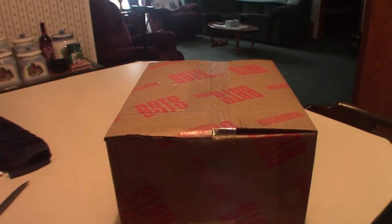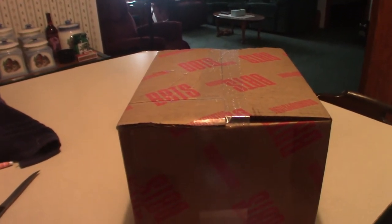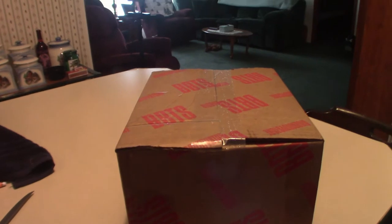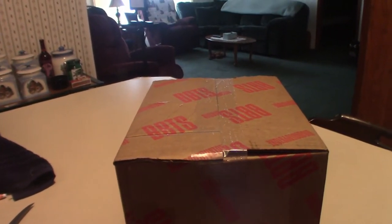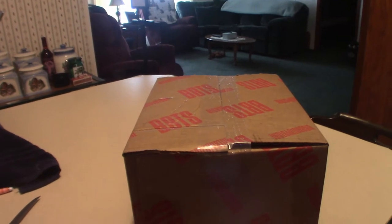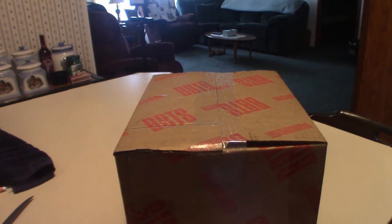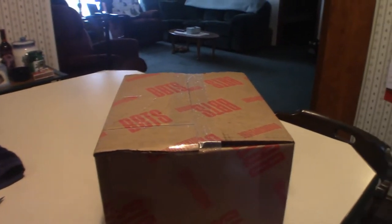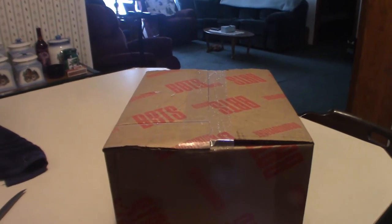Hello everyone, welcome to Pumpkin Horror. Today I have been waiting for this particular package for a better part of four days according to FedEx, which seems to have a bad habit of bringing packages to your destination two or three days late. They're not the most reliable anymore — they did have a reputation back in the day, but not so much anymore.